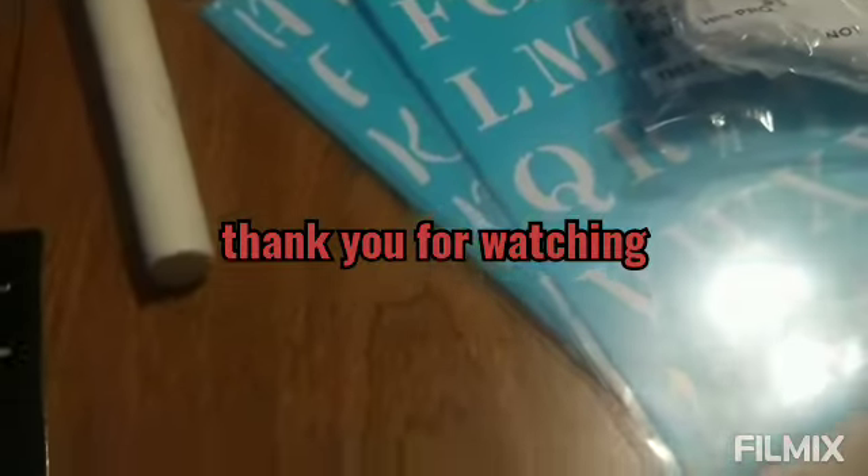So that is the end of my Dollar Tree haul. I hope to see you guys in the next one. Bye.